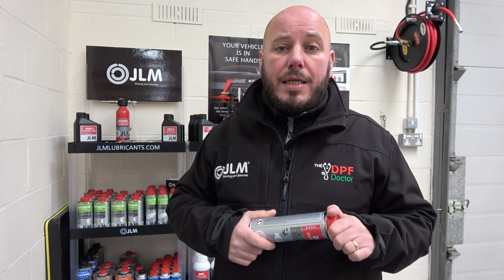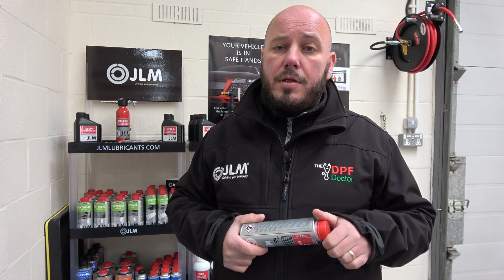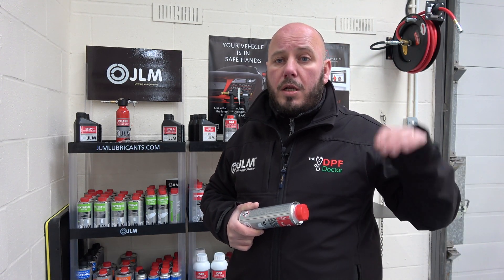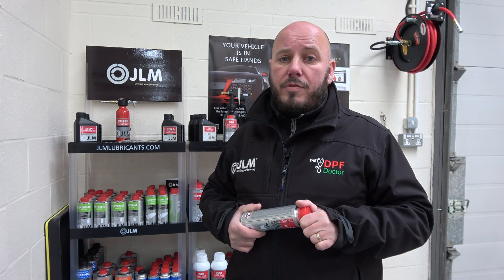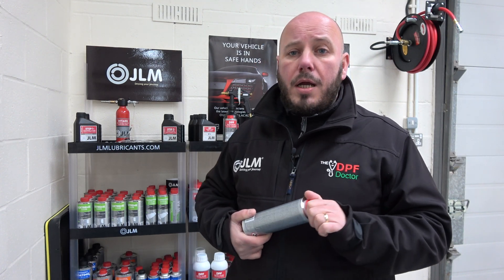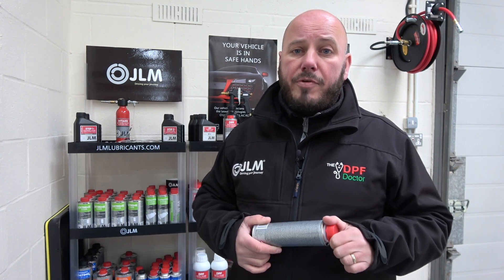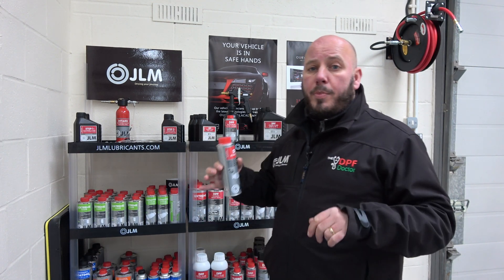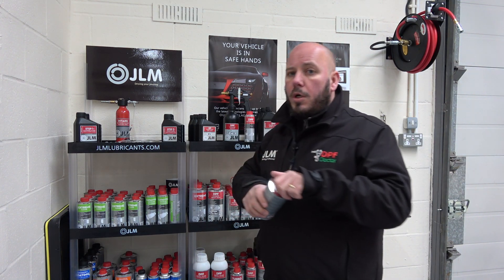A lot of in-tank additives you see out there are a great preventative measure, whether they're labelled as a DPF cleaner or a DPF regenerator. Most products you get off the shelf, certainly at the cheaper end of the scale, will be a DPF regenerator — so use them for that purpose. If you haven't got a DPF warning light on and you're going on holiday or for a good run, that's absolutely fine. On my wife's car, which does a lot of town driving, we use this regularly and it keeps the DPF clean.